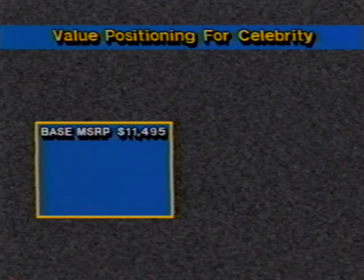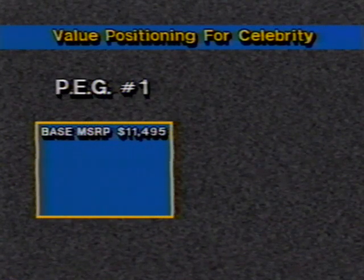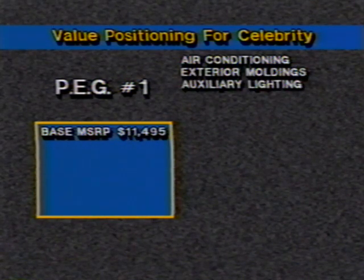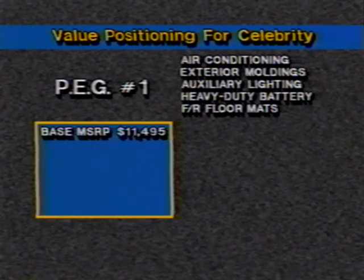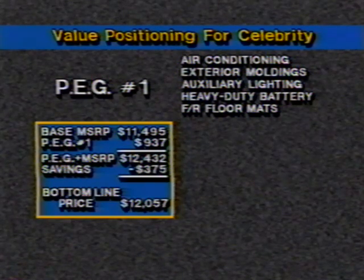The value positioning for Celebrity is also an excellent story. Celebrity has always benefited from a favorable price-value relationship in its market, and the addition of preferred equipment groups will only add to that. The 1989 Celebrity sedan has a base price of $11,495. Preferred equipment group number one with a four-cylinder engine includes air conditioning, exterior moldings, auxiliary lighting, heavy-duty battery, and front and rear floor mats, with a savings of $375, resulting in a net MSRP of $12,057.